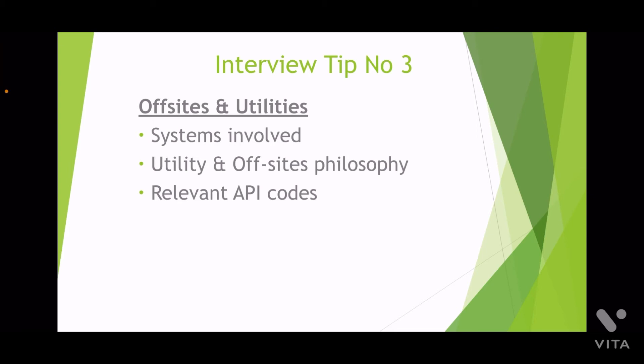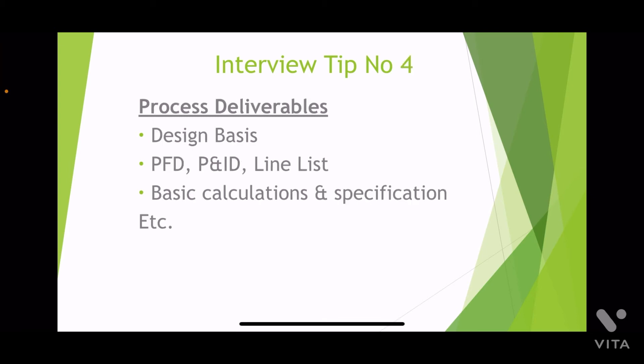Tip number four: try to learn about the process deliverables and activities. You should be aware of process flow diagrams, piping and instrumentation diagrams, design basis, and various calculations involved in developing the process specifications as a minimum.